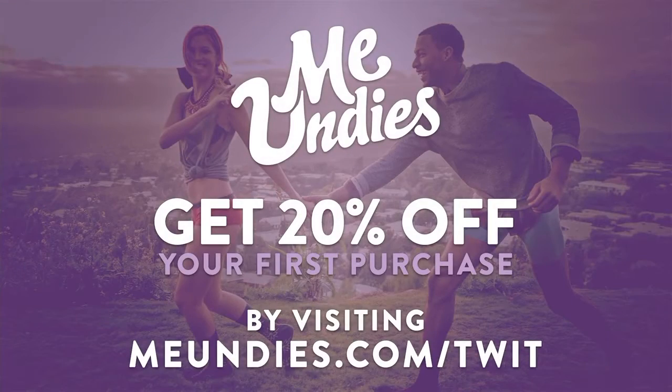This episode of Android App Arena is brought to you by MeUndies. MeUndies is the most comfortable and hip underwear you'll ever wear. Check out all the styles and get 20% off your first order plus free shipping at meundies.com/twit. Hello everyone and welcome to another episode of Android App Arena, I'm your host Jason Howell.